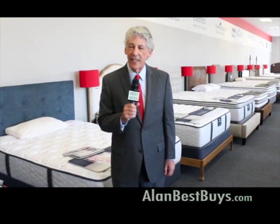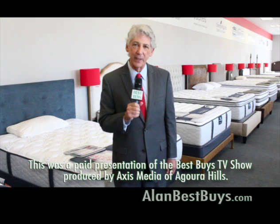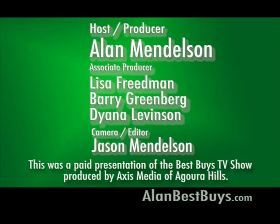Remember our website, AlanBestBuys.com. I'm Money Man Alan Mendelsohn. Thanks for watching. Good shopping — we'll be back next week. The preceding program was sponsored by Axis Media of Agoura Hills.